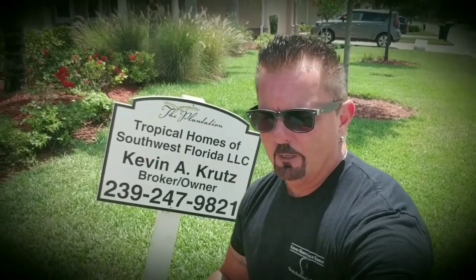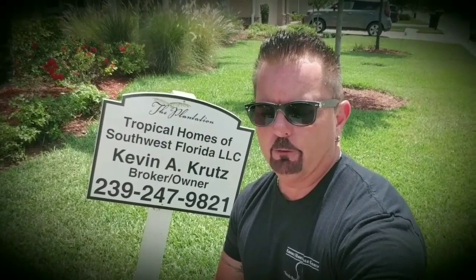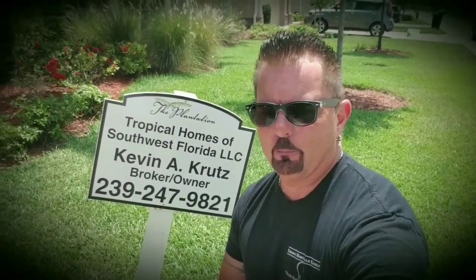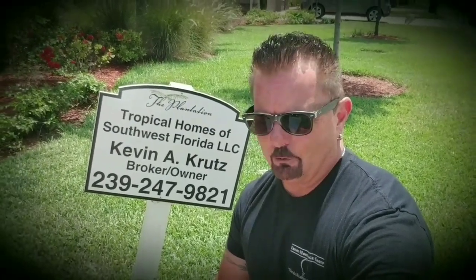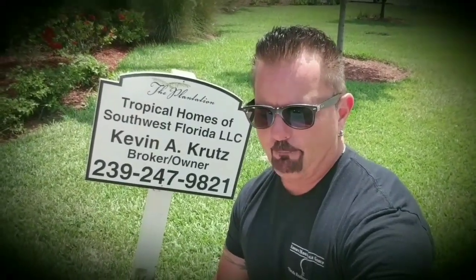This home is at 13311 Seaside Harbor Drive in North Fort Myers — that's in beautiful Moody River Estates. This one has had a huge price reduction of $40,000 and the list price right now has been reduced to $529,000. This home is on a direct access canal. It's got 3,411 square feet of living area, three bedrooms, four and a half baths with a pool and a three-car garage.